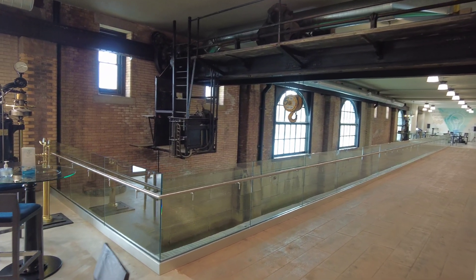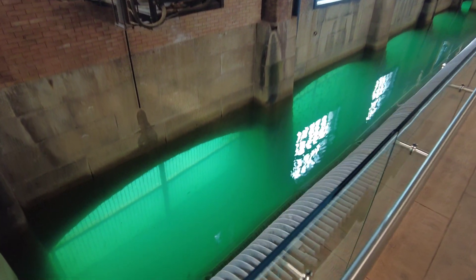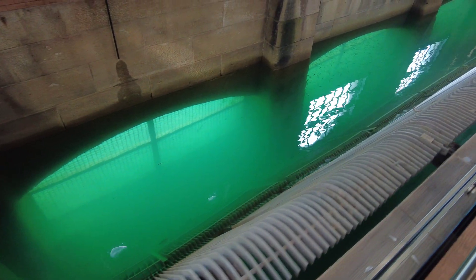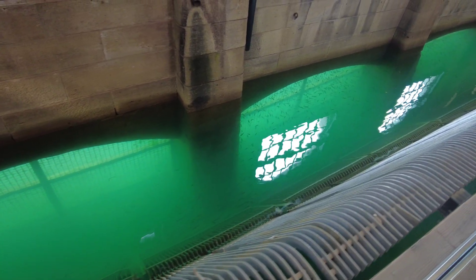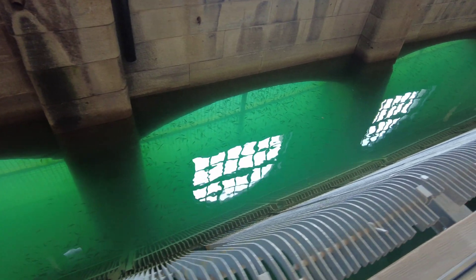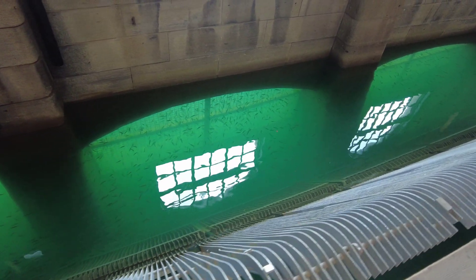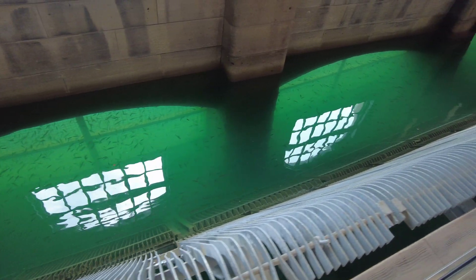Here's another cool area — look at this, right beside the gift shop. You can actually see the water coming in from the river, with a bunch of fish hanging out down there; they seem pretty happy. I guess now this is a still pool, but back in the day this probably would have been one of the intakes for the power station.